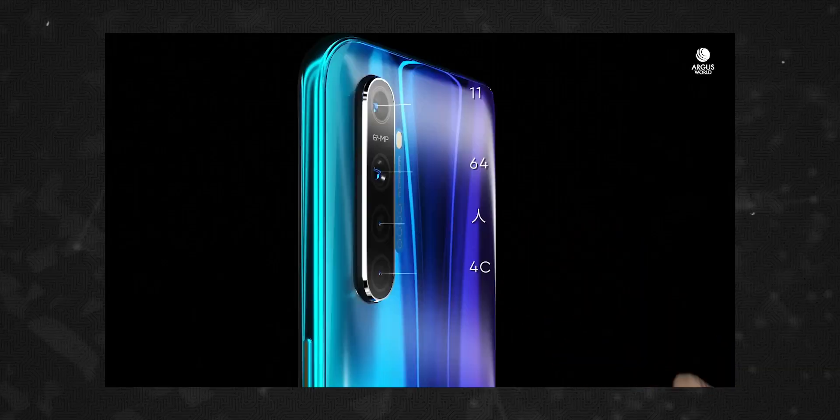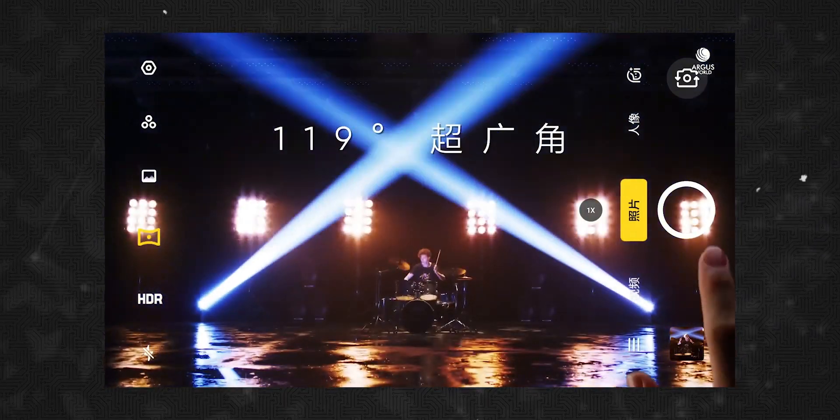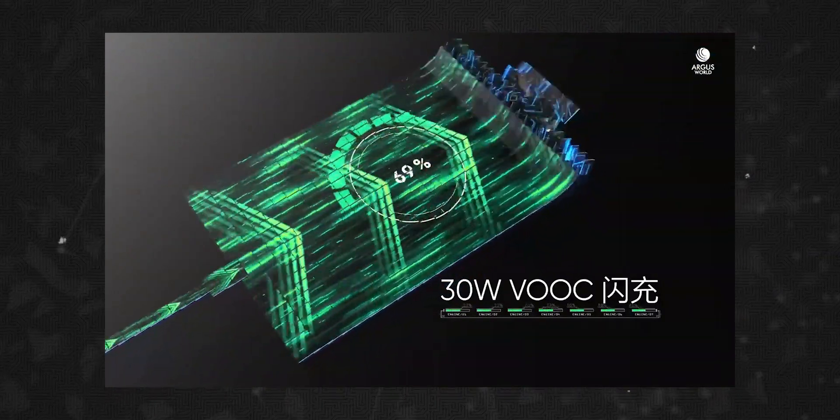The Realme X2 has a quad camera setup featuring a Samsung ISOCELL GW1 sensor, an ultra-wide camera, a macro, and a depth sensor. It has a 32MP selfie camera. The phone has a 4000mAh battery with fast charging support.